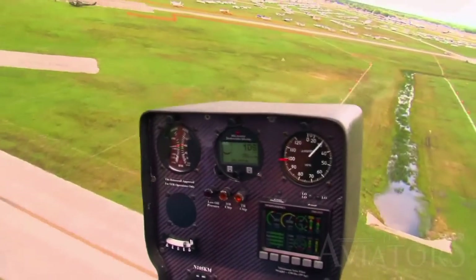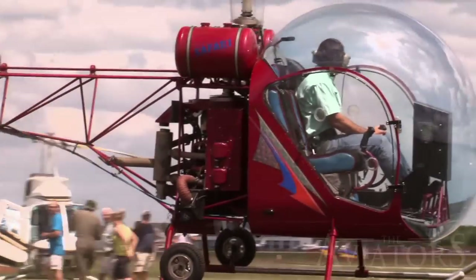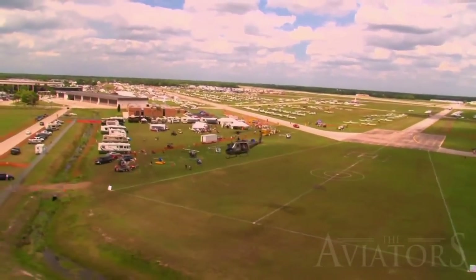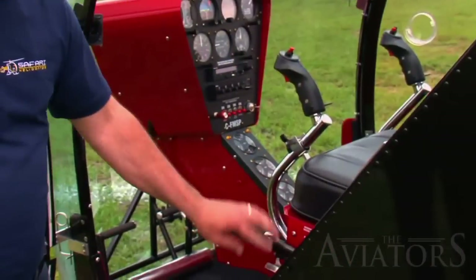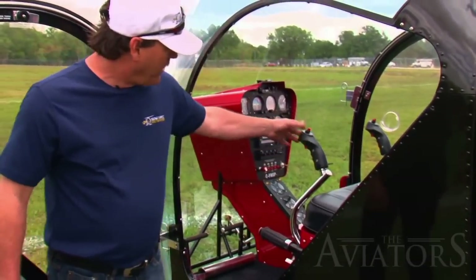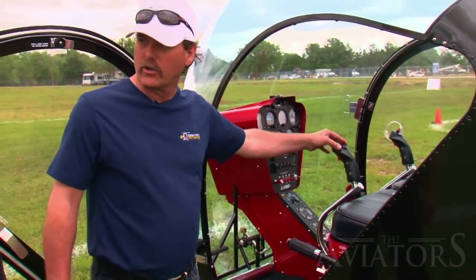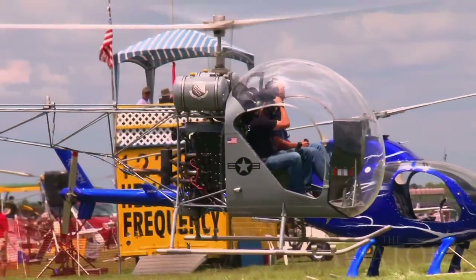The Safari's large front bubble provides fantastic visibility, allowing the pilot and passengers to see everything around them. Al gave us a closer look inside at the Safari's rugged controls — the cyclic stick, the collective, and the anti-torque pedals. He explains: the cyclic controls direction — push forward to go forward, pull back to go back, and move left or right to turn the helicopter.